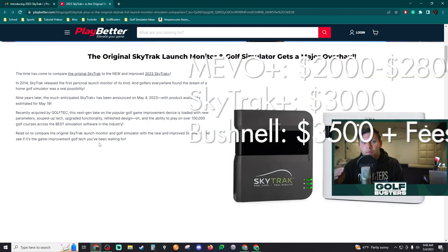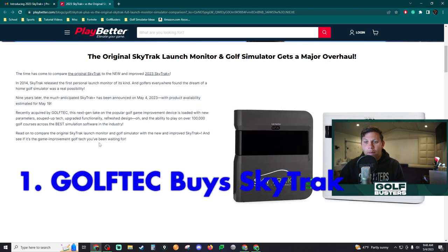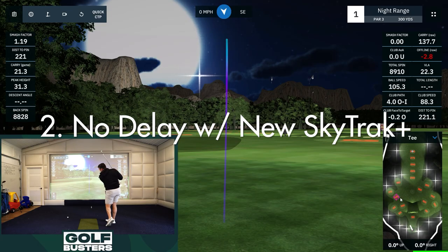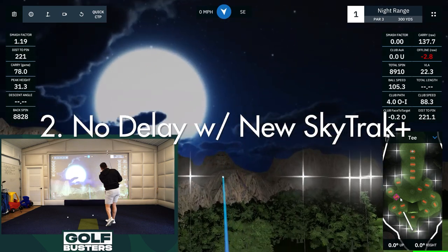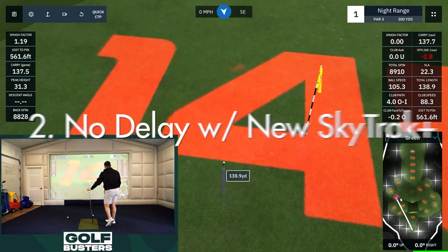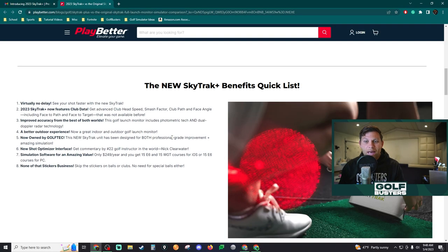SkyTrack has been bought out by Golf Tech, which is supposedly going to invest a lot more into the SkyTrack and make it bigger and better than the previous owners. Now a couple of the huge updates with the new SkyTrack. First thing: there's no delay. One of the big complaints about the SkyTrack was the big delay. With the new SkyTrack Plus there's no delay — it should register pretty much right when you've hit it, and that's a big deal for ease of use.